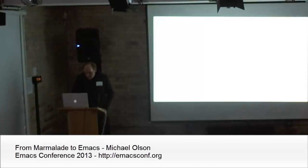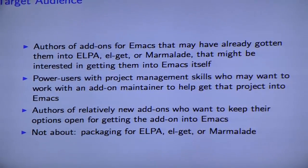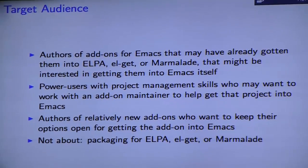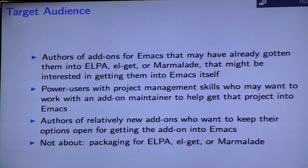I'm Michael Wilson. My talk is going to be 'Marmalade to Emacs.' The target audience for this is authors of add-ons to Emacs that may have already gotten them into ELPA, ELGet, or Marmalade, and that might be interested in getting them into Emacs itself.